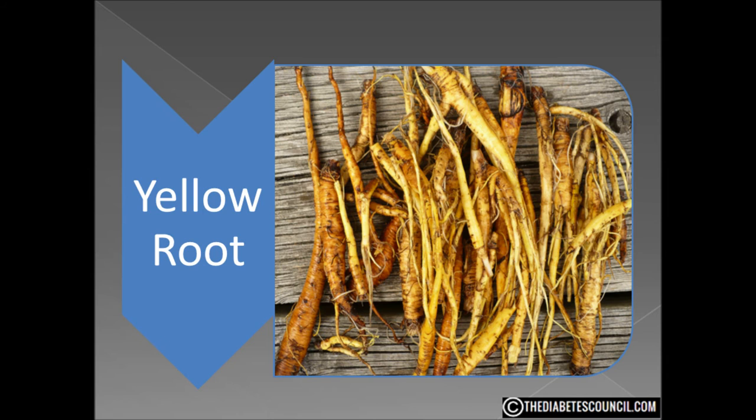Another very interesting claim I found for yellow root is that it will mask any illegal drugs in your urine, causing a false negative. If you are in need of that, I would not suggest yellow root.